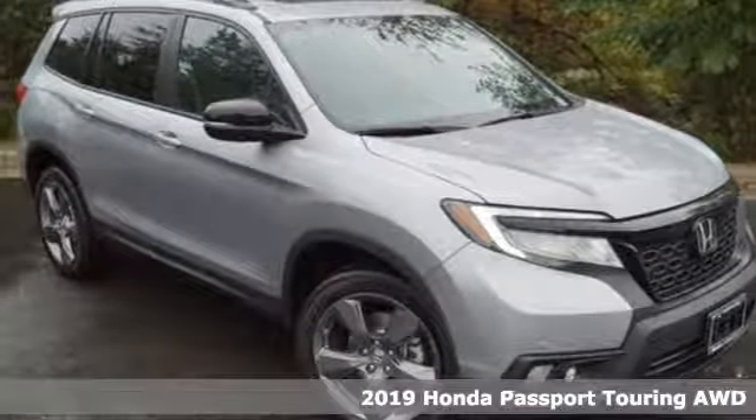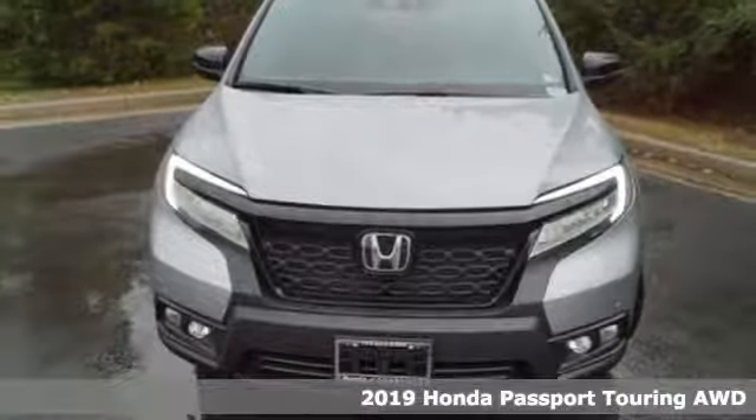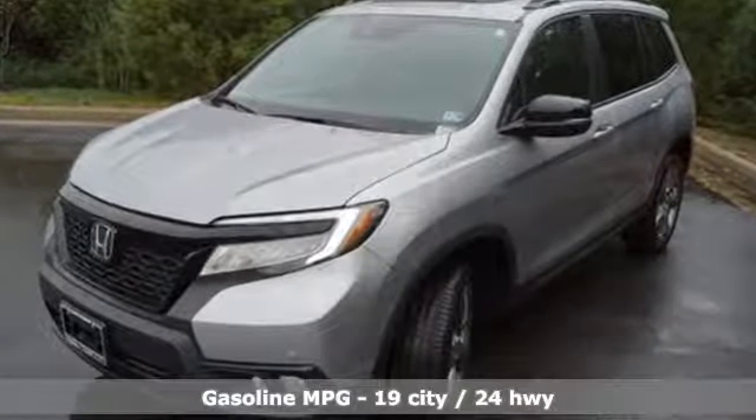It's a new 2019 Honda Passport. With an attitude that's ready to take on anything, Passport offers a no-nonsense approach to why you chose to get an SUV. You'll look forward to every drive with features like these.